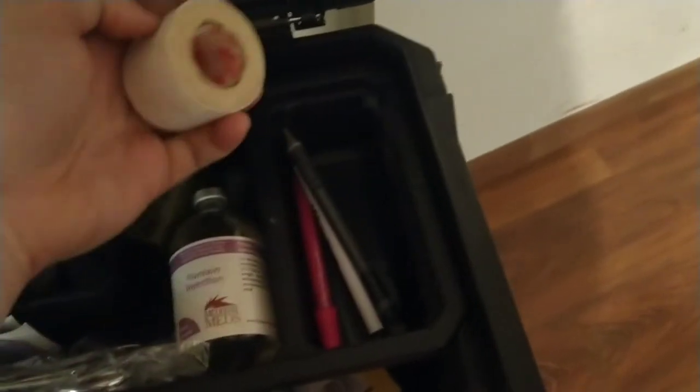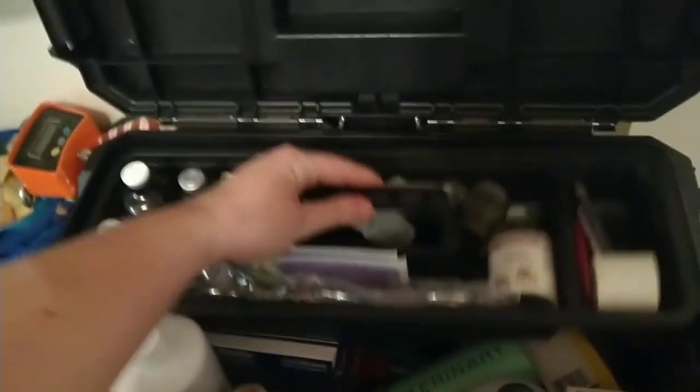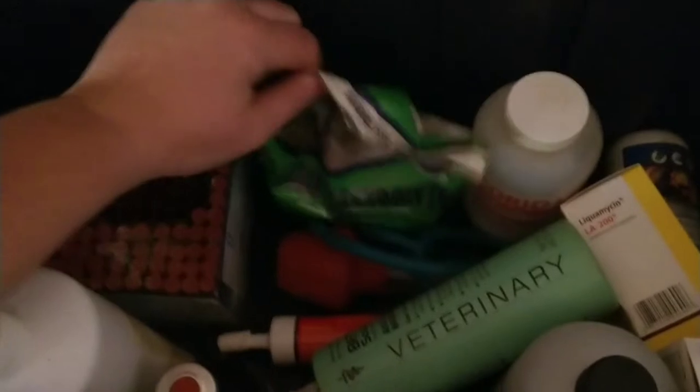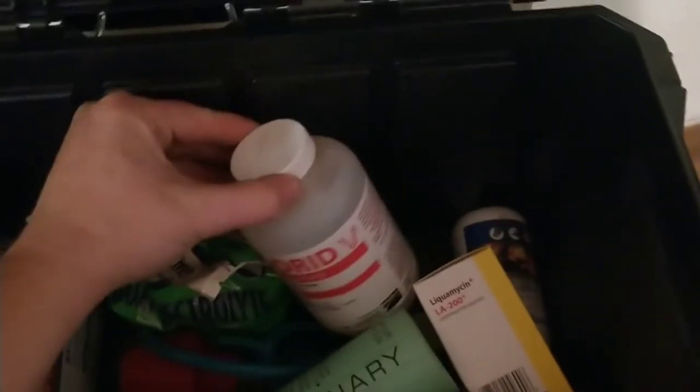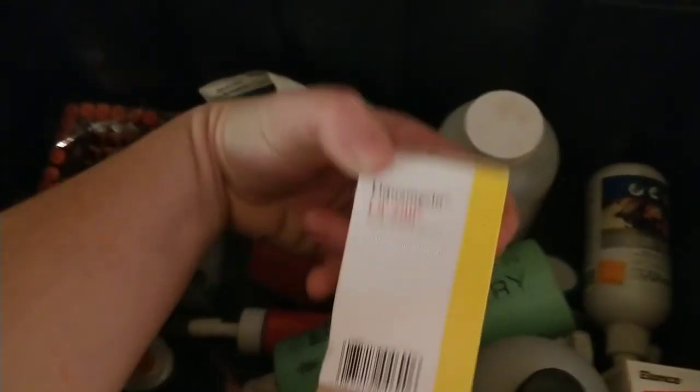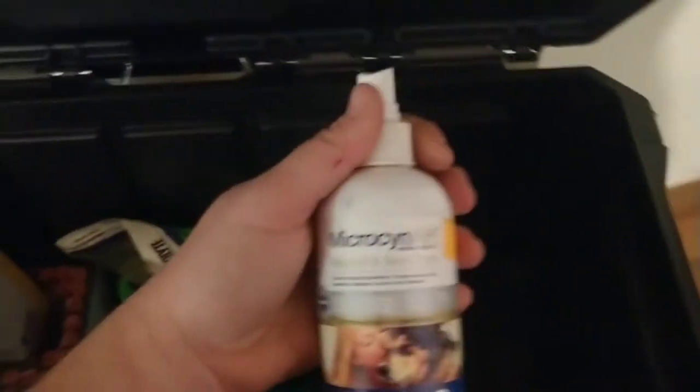I have Clinicin, which is a generic banamine from racehorsemeds — it's only about $23-$25. There's tape, pens, more syringes, more red-top tubes for drawing blood, and goat electrolytes I have left over from when I had chickens. I have LA200 — I stocked up before they removed antibiotics from farm stores — wound and skin care spray, Tylan 200, and MFO solution, which is another calcium supplement for labor issues.